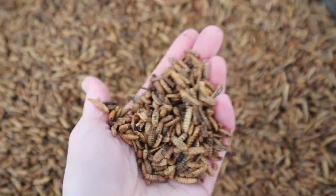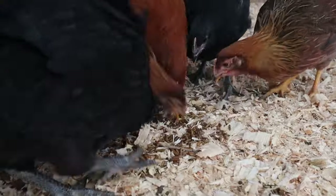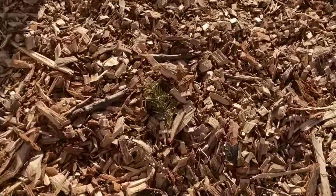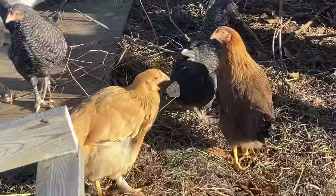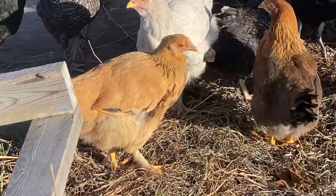Chickens actually can survive without some of these things. They might get sick, they might not thrive, they might lay fewer eggs, they might live shorter lifespans. But if you want to keep them comfortable and you don't want to be worrying about them when the weather is in the double digits below zero, then these are the things that we do to keep not only them healthy and happy but also keep our own sanity during this wild time of year.